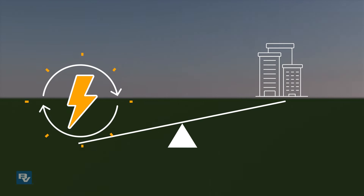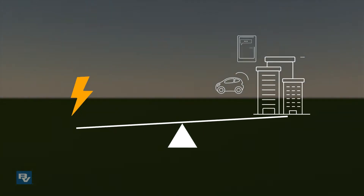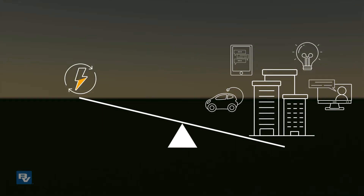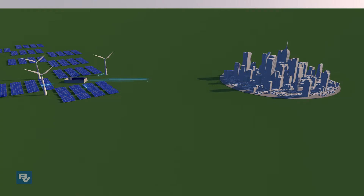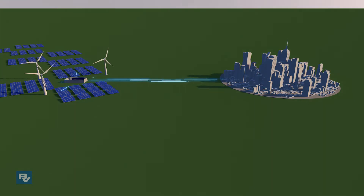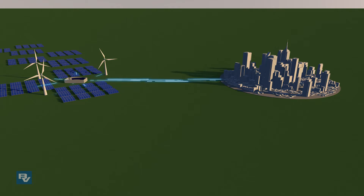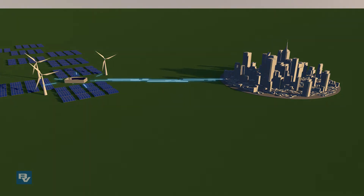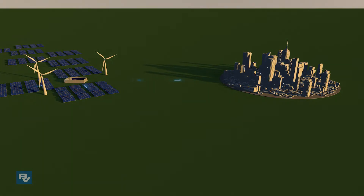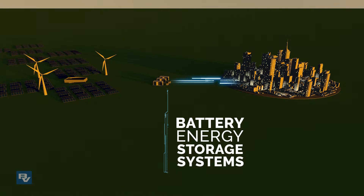This results in wasted energy and lost revenue when supply is higher than demand, and power outages when demand is higher than supply. Grid operators are faced with the challenge of making a variable resource consistent, dependable, and predictable in order to meet customers' needs for electricity and optimize economic returns. Battery energy storage systems offer a way to do that.